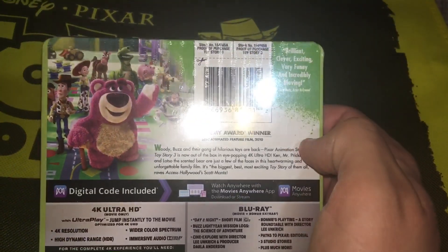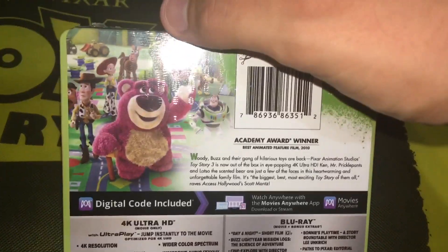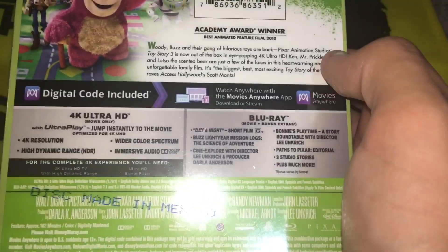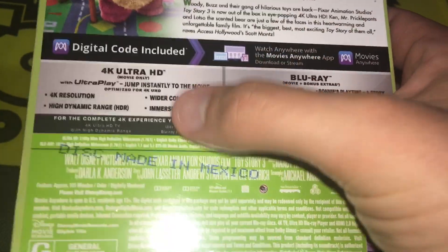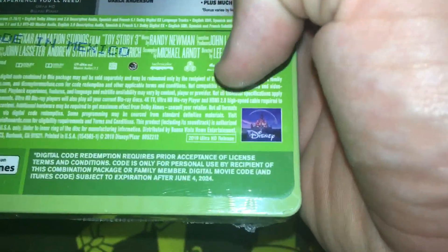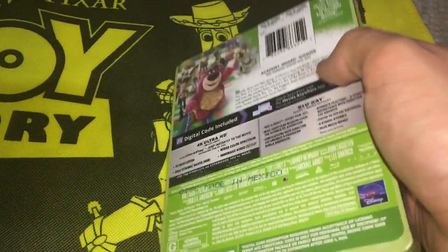Looking at the spine, we see the Disney Pixar logo, Toy Story 3 logo, and the Ultra HD Blu-ray logo. Then at the back, there's a quote I definitely agree with — this is a fantastic movie. We got a screenshot with different characters like Bullseye, Rex, Ham, Slinky, Buzz, Jesse, Woody, Mr. Potato Head, and Lotso. Then a description, the 4K disc, the Blu-ray and Blu-ray bonus, and some legal information. Disc made in Mexico — this is a 2019 Ultra HD release.